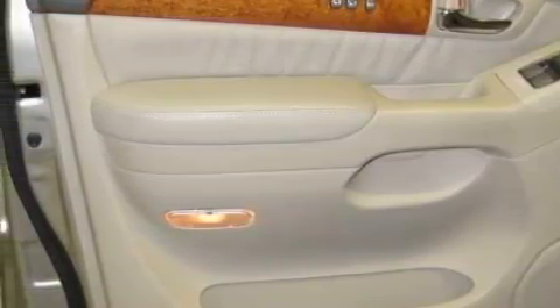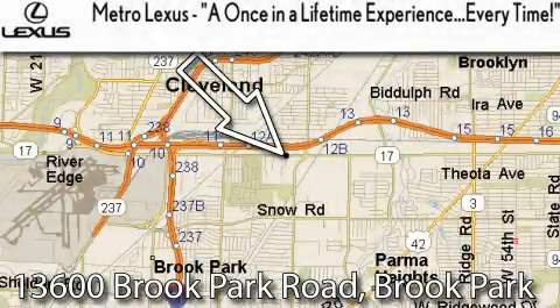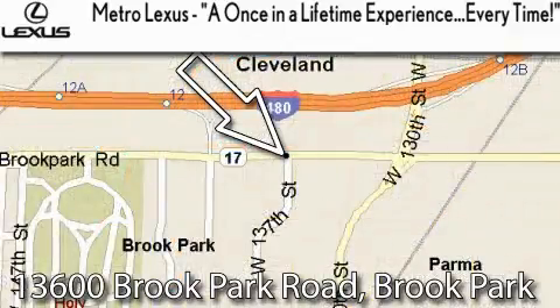Call now to find out how you can own this breathtaking SUV. Metro Lexus is located at 13600 Brook Park Road in Brook Park — a once in a lifetime experience every time.